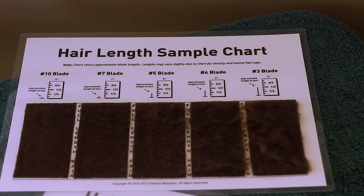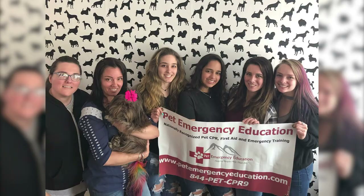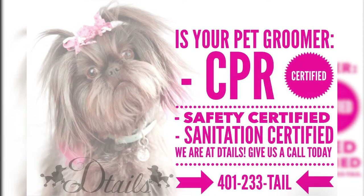We stay up to date with all of the latest procedures and safety measures. Details stands out from most of the competitors in the area because the salon and staff are CPR, safety, and sanitary certified.